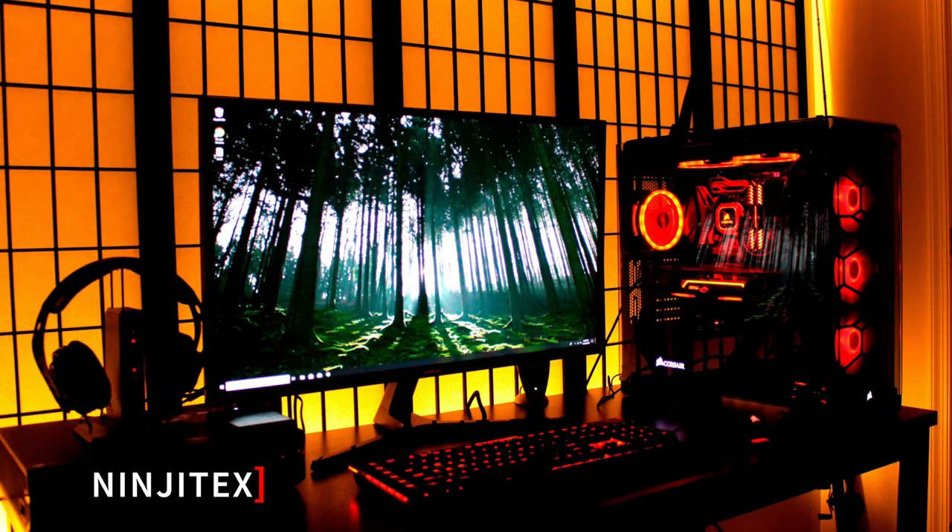The next one is from Ninjatex — a great setup. It's really original because he's got Shoji screens in the back, which you don't see too often. Looks really good with the lights on the top and bottom making them glow. It's kind of a nice relaxing setup to come home to after a hard day at work or school — just turn those lights on and get some nice ambience in the room.